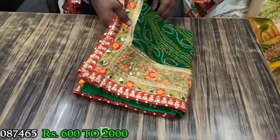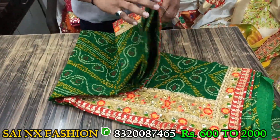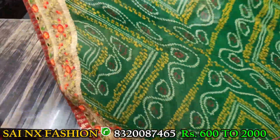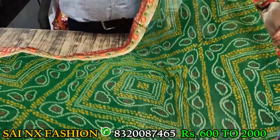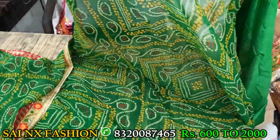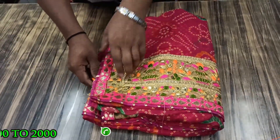This is another bandhani saree — mill dyeing, gotapatti, soft fabric, all over printed saree. Very beautiful, soft. All sarees range is between 600 to 2000 rupees, minimum 600 rupees wholesale price. This one is a pink color bandhani saree with a different design. This saree is also in the range between 600 to 1500. Different varieties of fabric and design are available in bandhanis — very soft, qualified fabric.